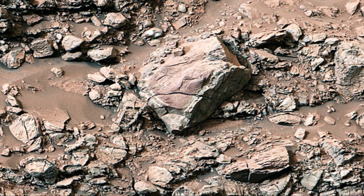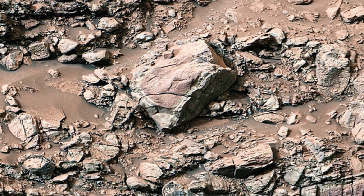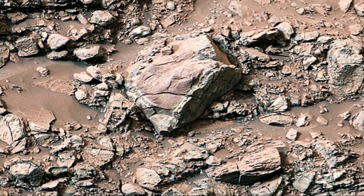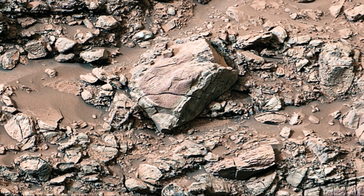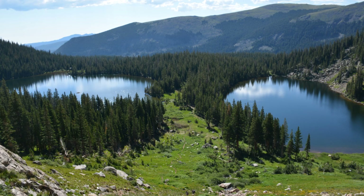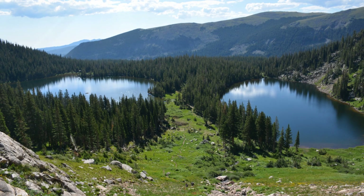Curiosity was exploring a special place called Gediz Valis, a region of great interest. Scientists believe water once flowed there like a river, shaping the landscape over time. Finding these crystals in Gediz Valis is like finding a seashell on a beach — a clue to Mars's ancient past, offering a glimpse into the planet's geological history.